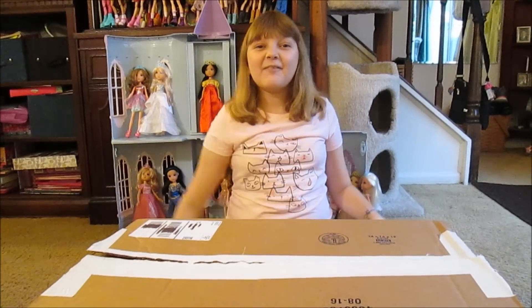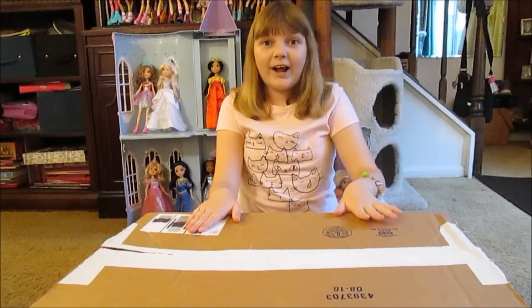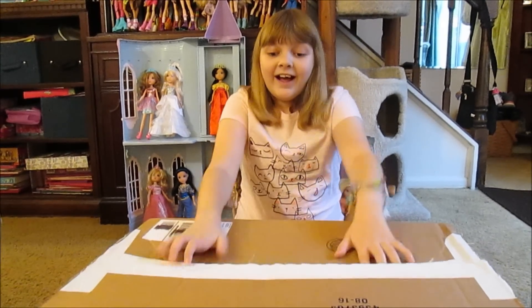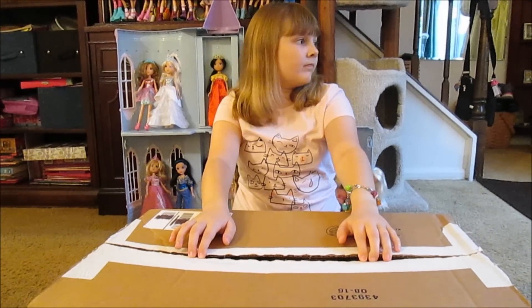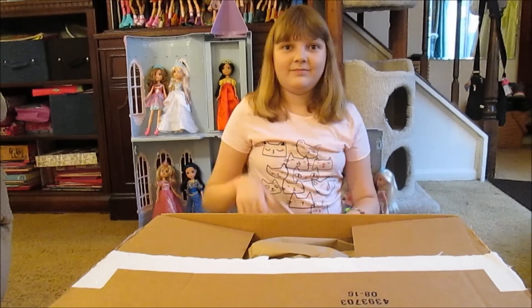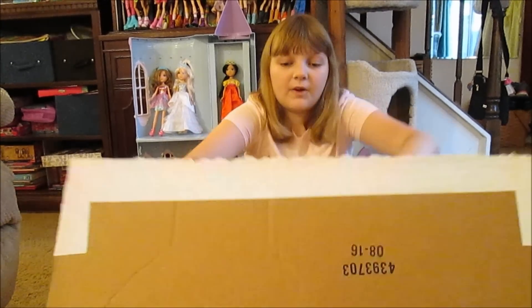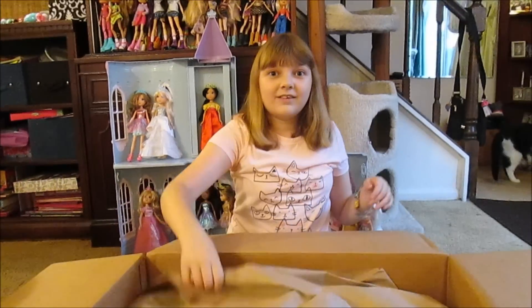Hey everyone, it's Banana and today we have a huge Bratz order from Holler. We have tons of Bratz in here — this is so exciting. We've been waiting for this box and it's finally here. We waited a long time. Holler takes a while sometimes, but they have great stuff. We ordered a lot of their Bratz stuff.